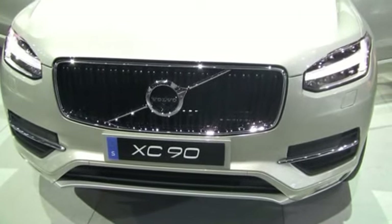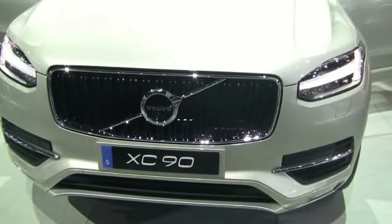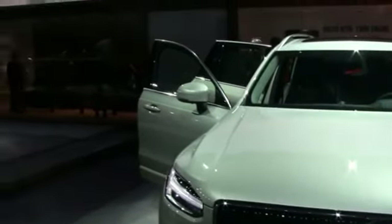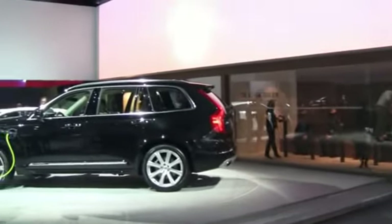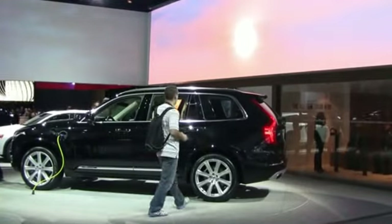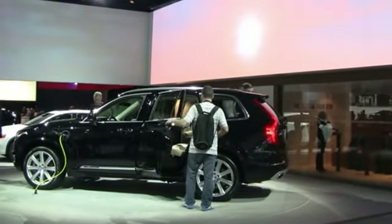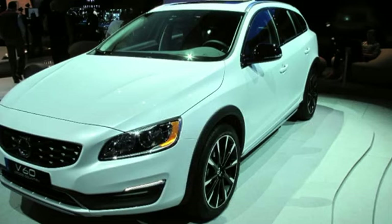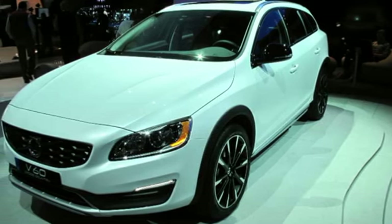This is such an important market for us — we came here originally in 1955. The XC90 is going to do really well, and the V60 Cross Country is just — the wagon is back with an attitude, with more ground clearance and that rugged, stable directional stability that you get from a Volvo.